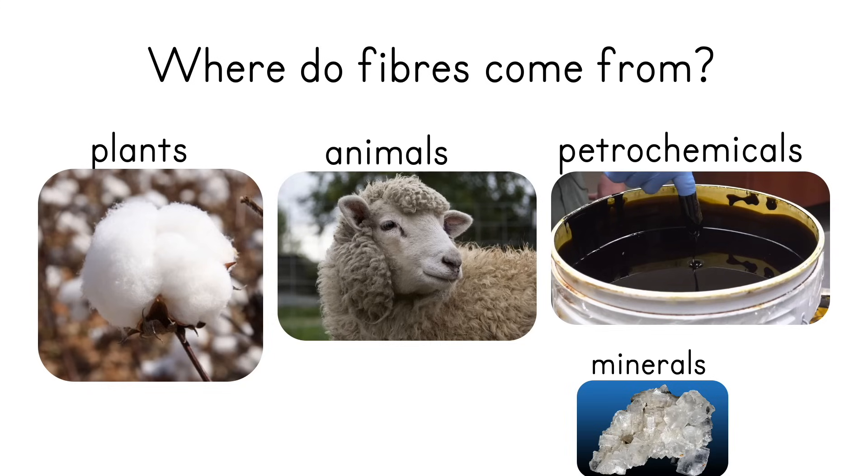From animals we would usually use the hair or the wool. Sheep wool is one type; you can also get it from angora rabbits, from alpacas, from llamas, camels, and you can even make it from human hair if you really wanted to.